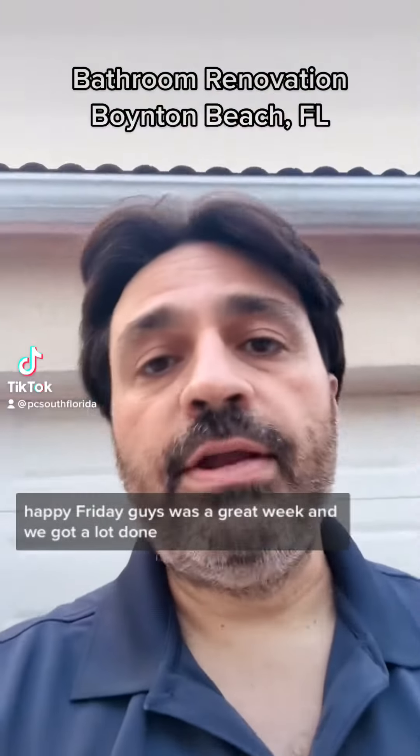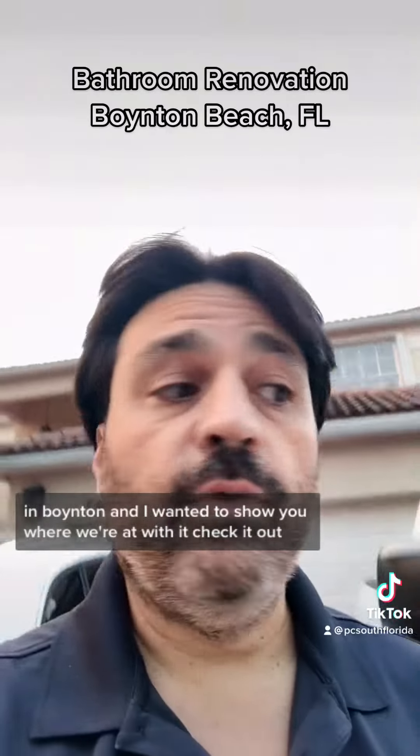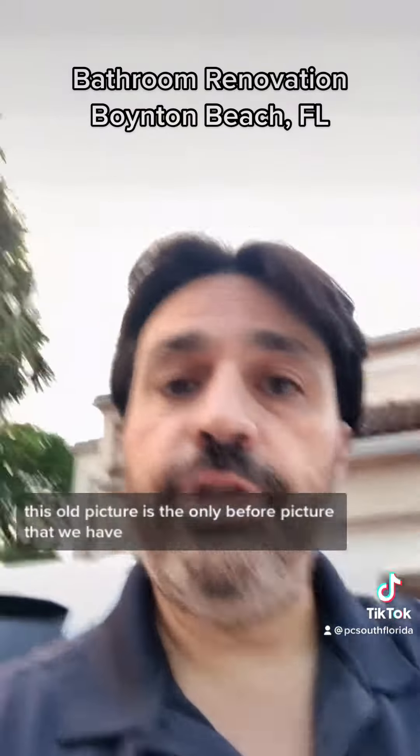Happy Friday guys. It was a great week and we got a lot done. We're almost done with this bathroom renovation in Boynton and I wanted to show you where we're at with it. Check it out.